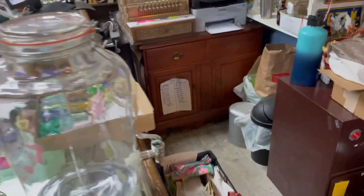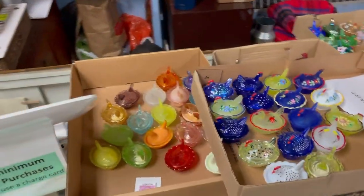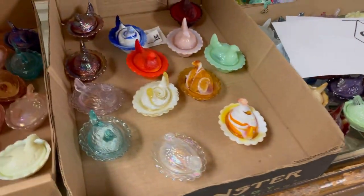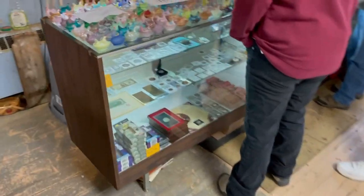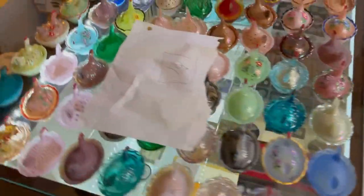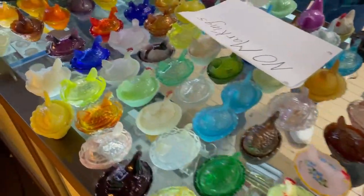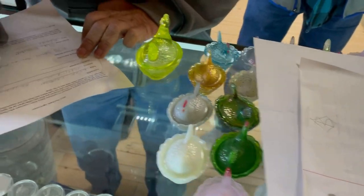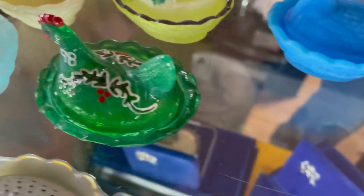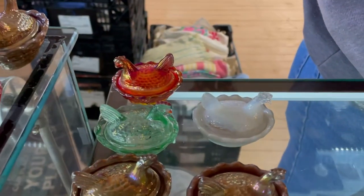We still got two more crates full back here, guys — this is going to be a massive collection. I'll show you guys the whole thing when we're done. All right guys, we're going to do one last pass through everything — we just got it all unloaded. An amazing, one-of-a-kind collection. Some of them have signatures on them — they were hand-painted, signed by the person that painted them. They have talent, yeah.